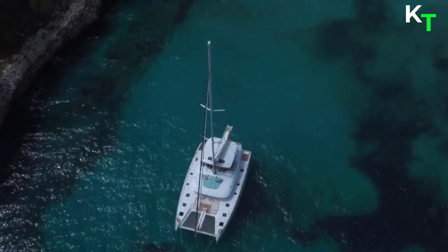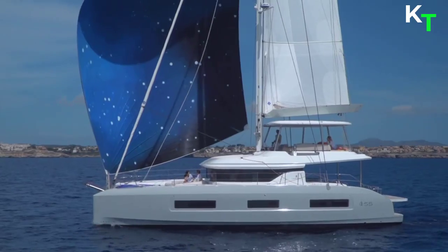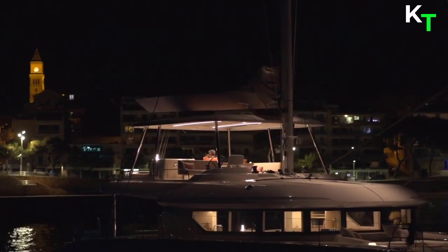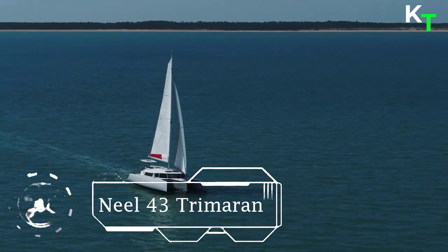The Lagoon 55 is a sailing catamaran like no other. Everyone will find the perfect spot to slow down and unwind on a beautiful day at sea. The Lagoon 55 offers the same bright and elegant spaces.